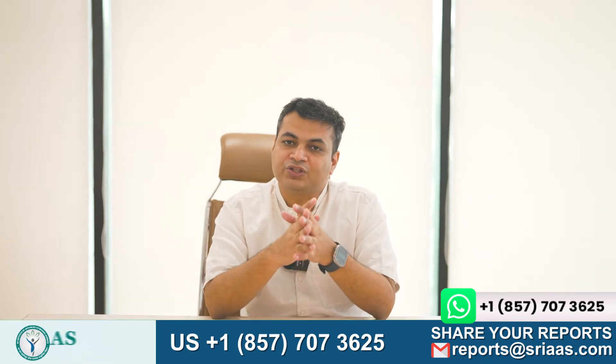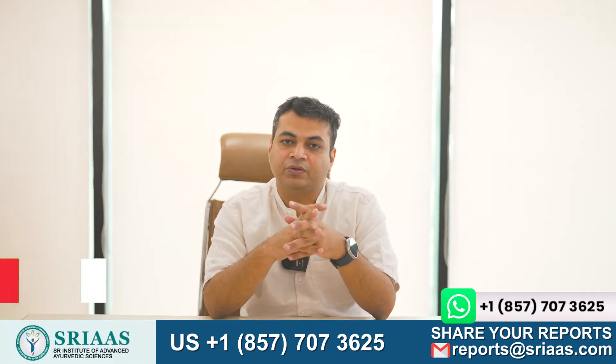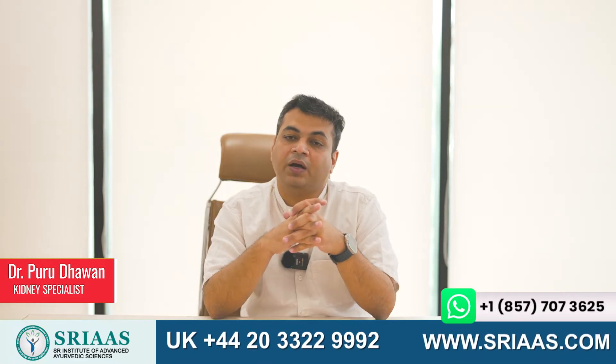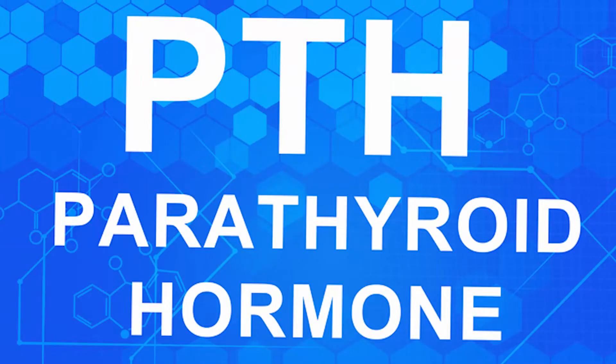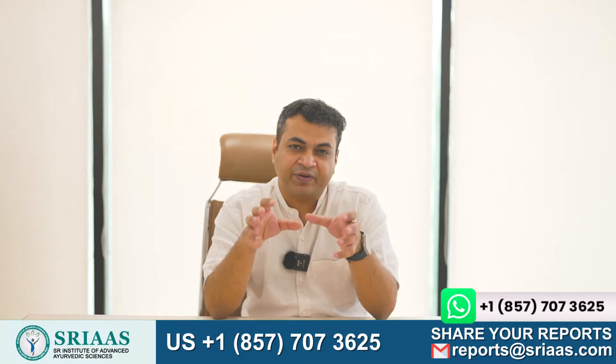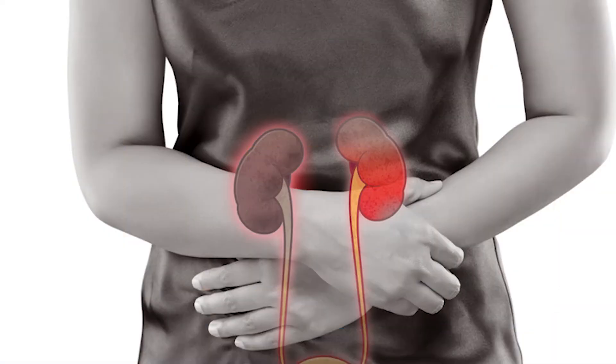A very good morning to everyone who has joined us for today's video. My name is Dr. Purudhavan and today our discussion will revolve around PTH, which is commonly known as parathyroid hormone, and its significance for individuals with kidney failure disease.